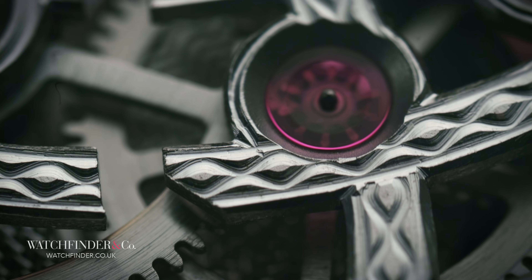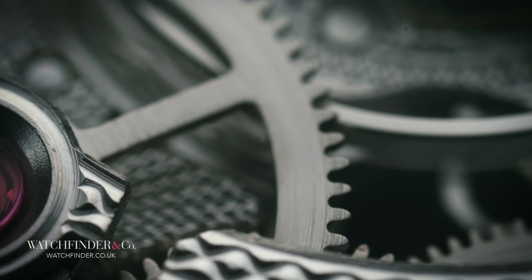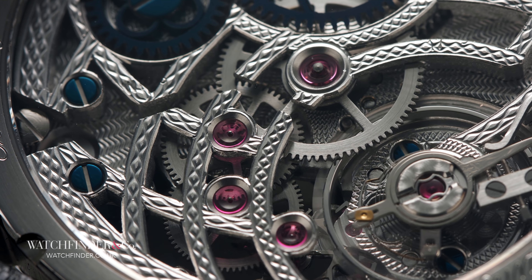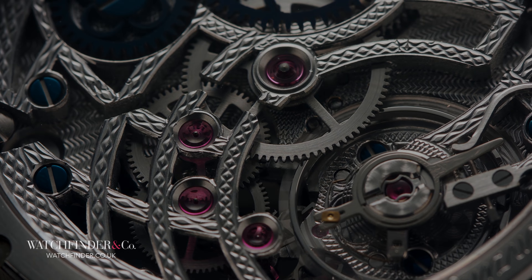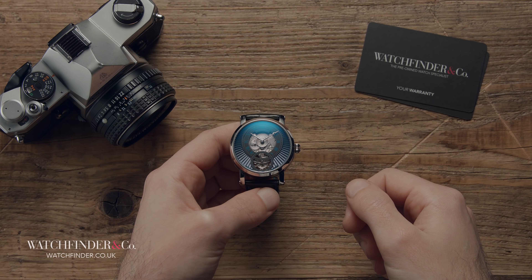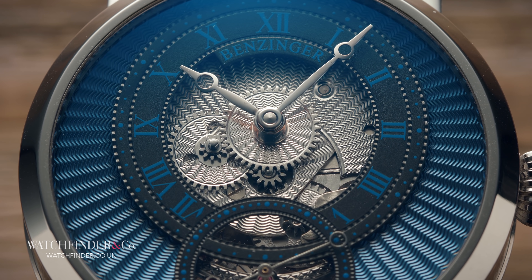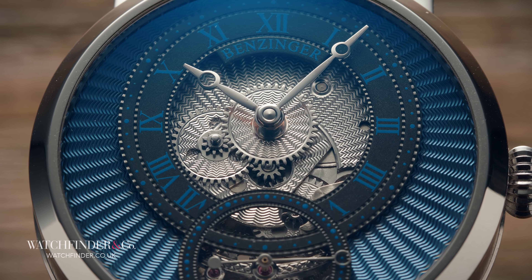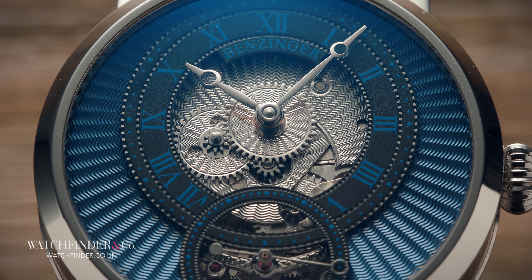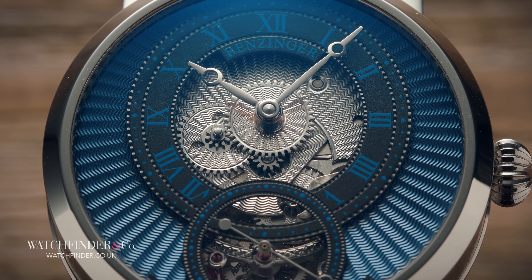As with guilloché, the net result is that hand-skeletonisation is going the way of the dodo — an artistry understood by few and appreciated by even fewer. The cumulative labour demanded by all this finishing work means that Jochen Benzinger can only make around 100 watches per year. To do more would undermine the traditions of hand-guilloché, engraving, and skeletonisation that he so admires and seeks to preserve.